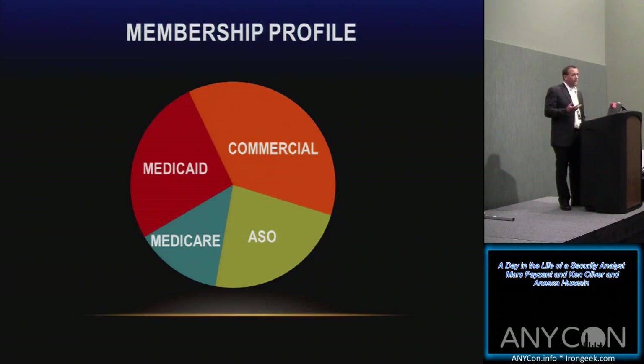We're based out of New York, with some presence in Vermont, covering the Rochester area to upstate New York and down to Tarrytown. Our membership profile is important because of the regulations we're subject to. From a Medicaid and Medicare perspective, CMS requirements push security requirements to us. We also have a large ASO footprint — companies like IBM, GE, and Golub that pay MVP for administrative services and process their claims, which brings contractual security requirements and regular audits.